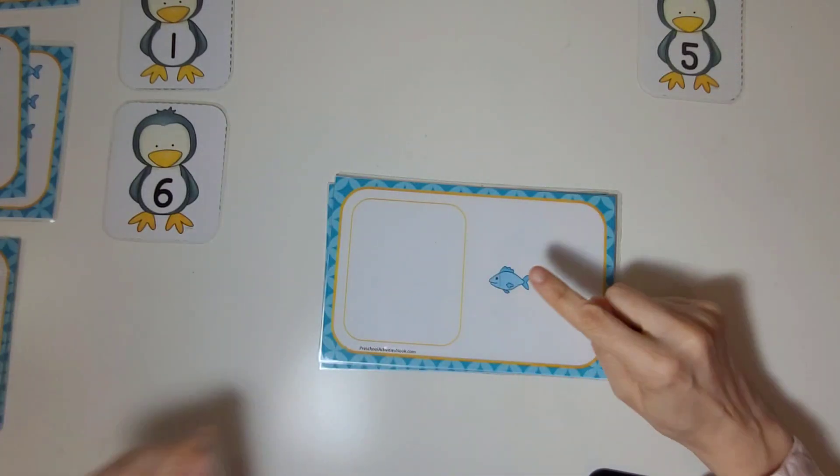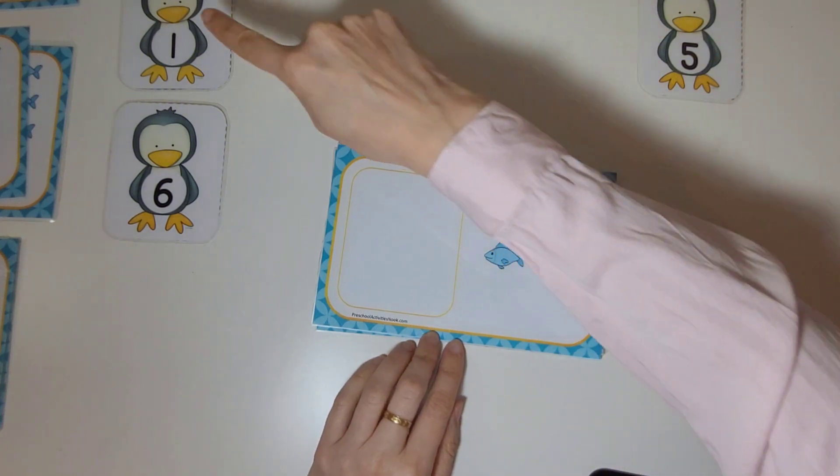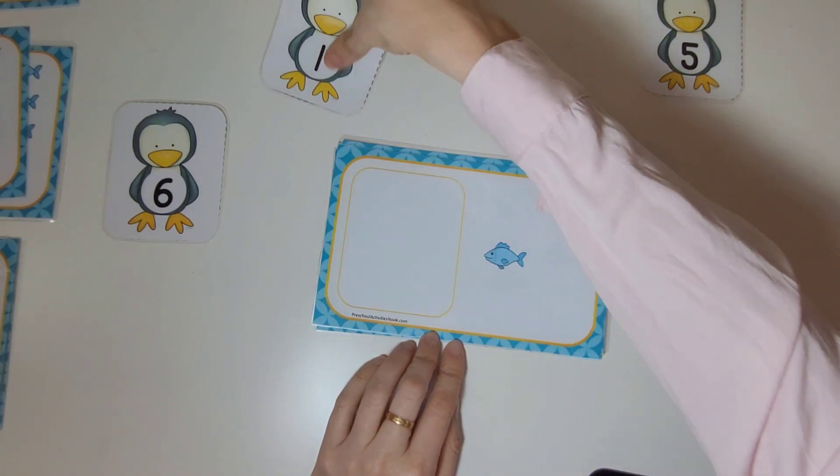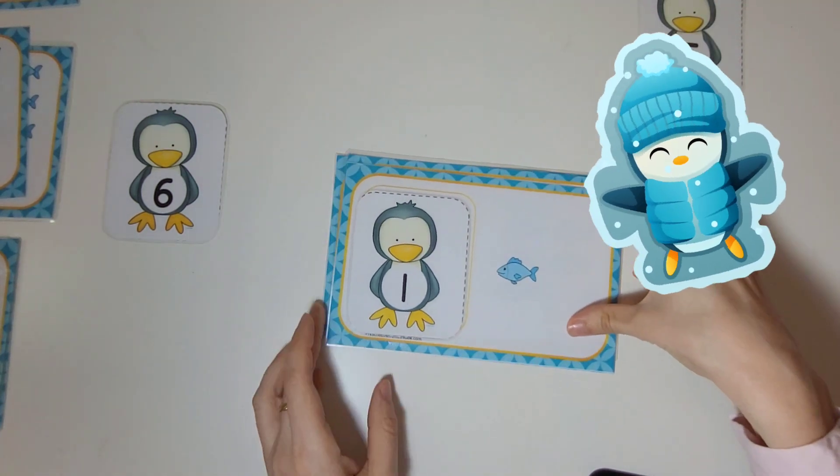How many fish are on this card? One. There is one fish, and here's the penguin with the number one on it. One. That's amazing.